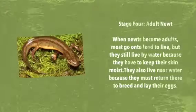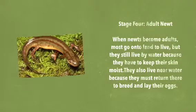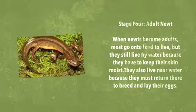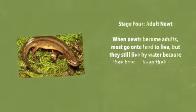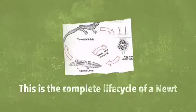When they become adults, they go on to land and live, but they still live near water because they have to keep their skin moist. They also return to the water to lay eggs. This is the complete life cycle of a newt.